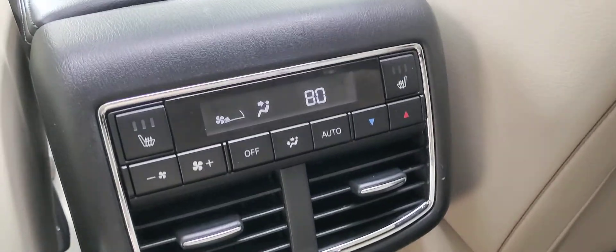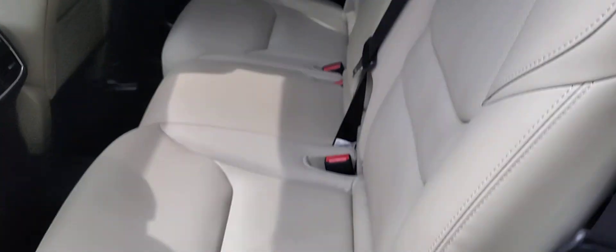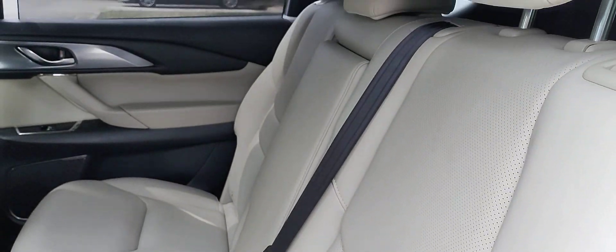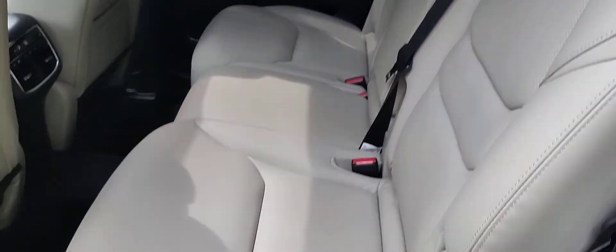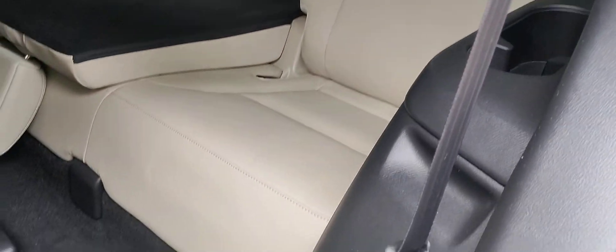There are rear heated seats with a separate thermostat for climate control back here. The back seat is also in immaculate shape — there's no evidence of pet hair, no musty odors, no cigarette smoke. That's for your third row access, and the third row itself is also in immaculate shape.